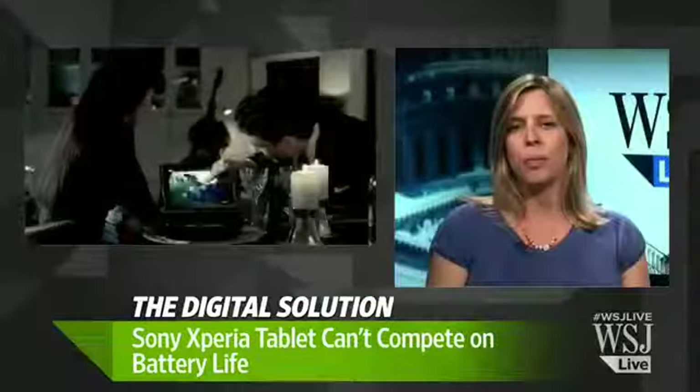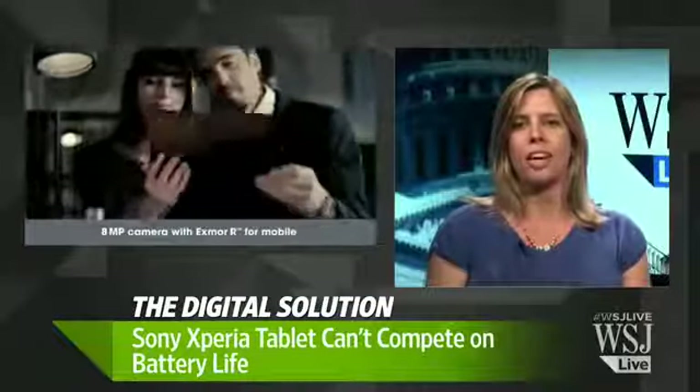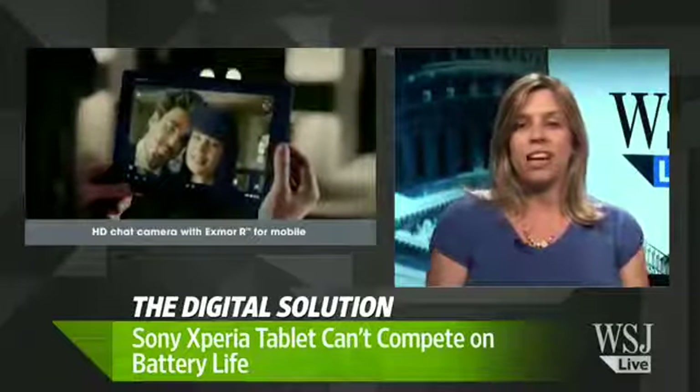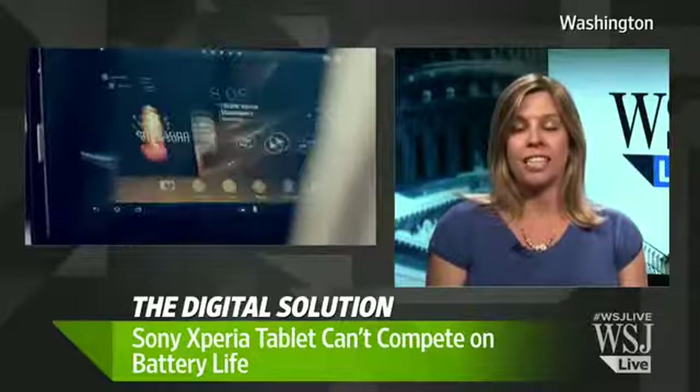Five and a half hours could be a real problem for people who love video and want to push this tablet to its limits. In daily life I didn't have a problem — I didn't run out of battery unexpectedly — but some heavy users might have a bit of a problem.